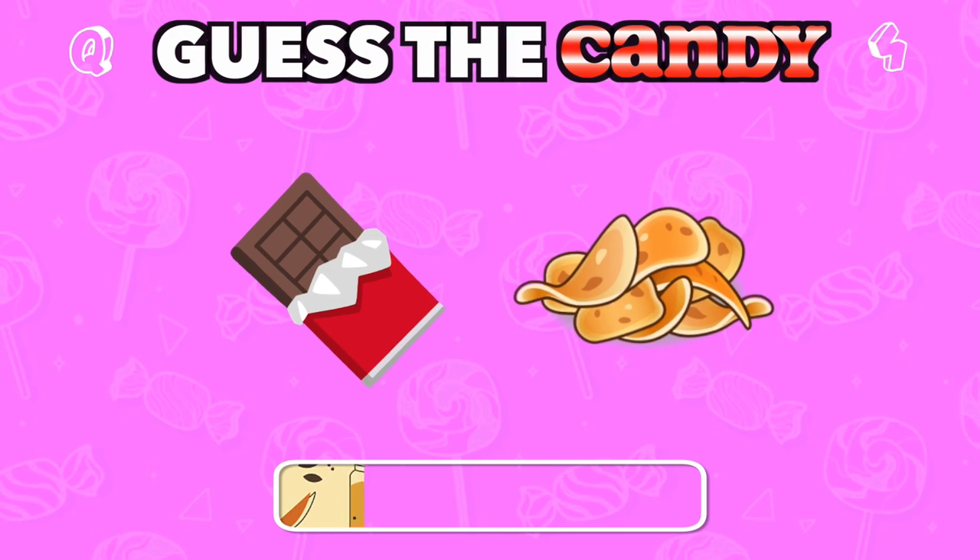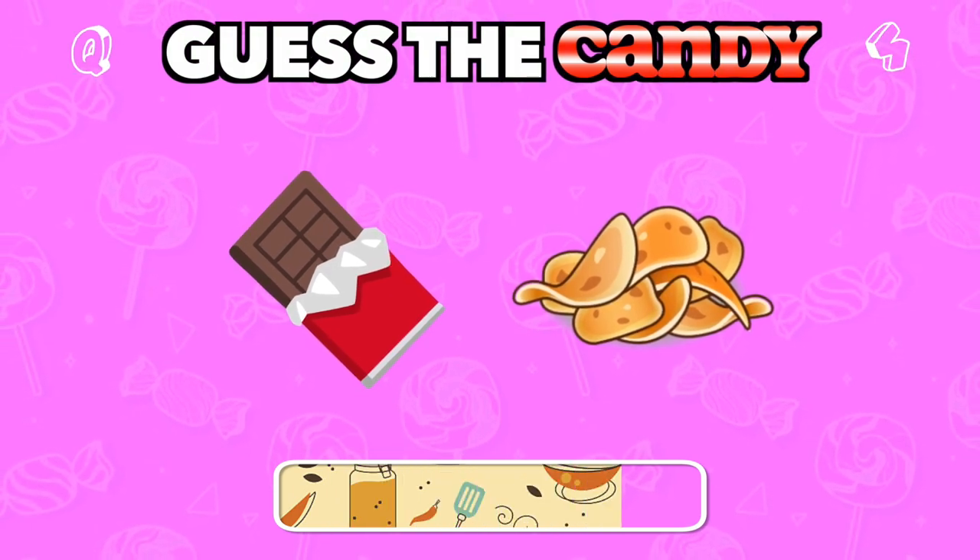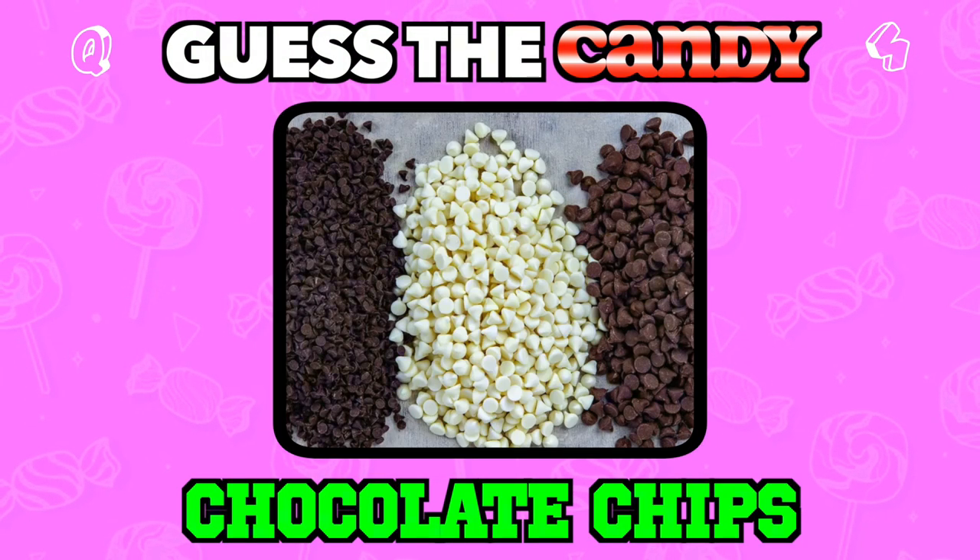These tiny drops of chocolatey goodness make everything better. Answer: Chocolate chips.